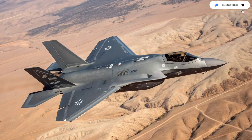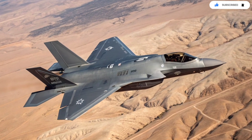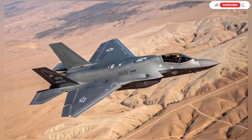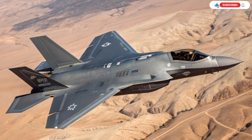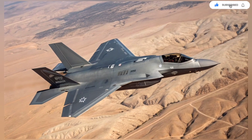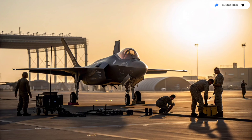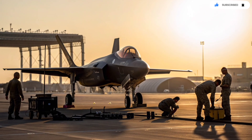So buckle up, because this is the story of how Israel took the world's most advanced fifth-generation fighter jet and turned it into something even the United States didn't expect. The F-35i Adir begins its story when Israel became the first foreign customer to order the F-35.